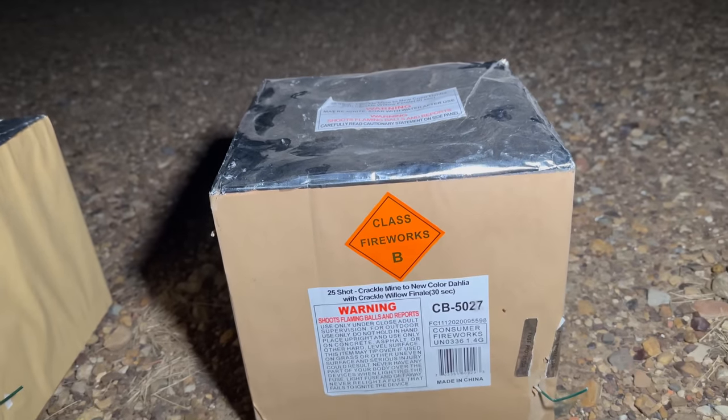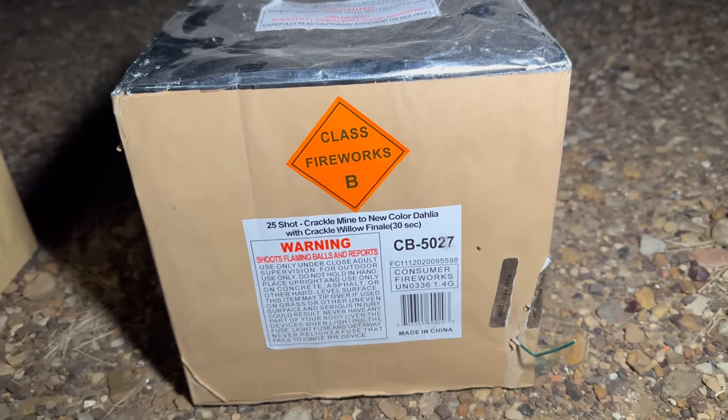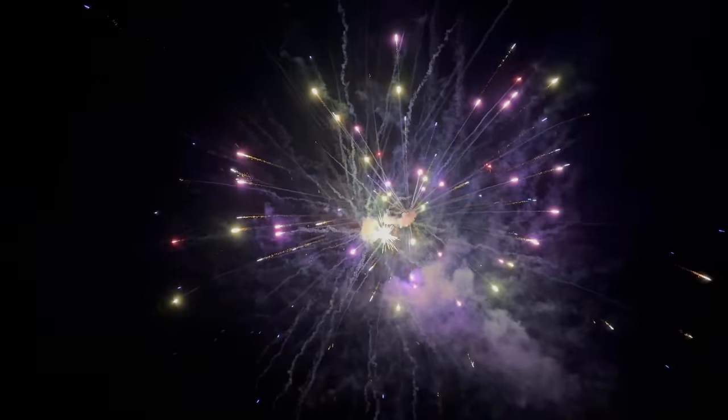Next one up is another 25-shotter. This is Crackle Mine to new color dahlia with Crackle Willow Finale. Moving on.